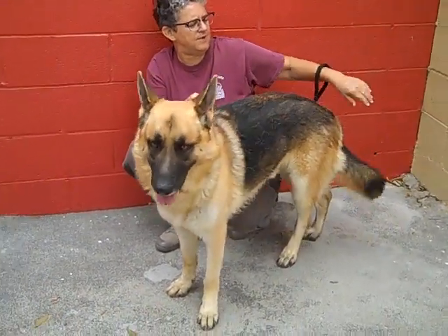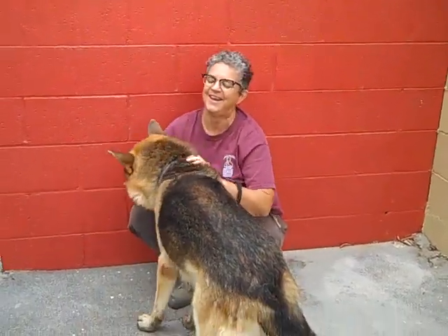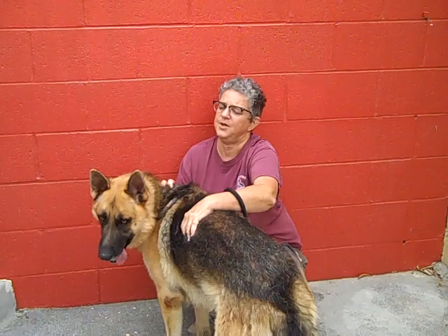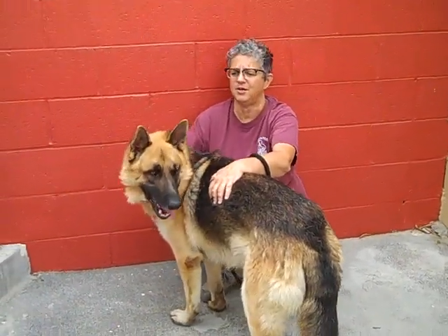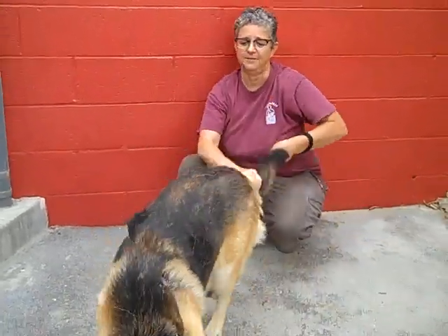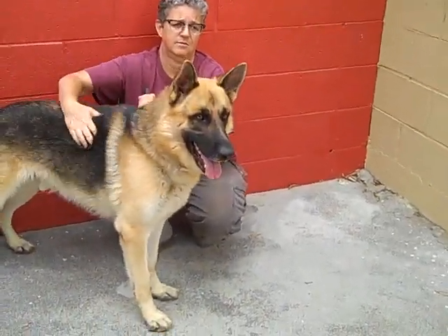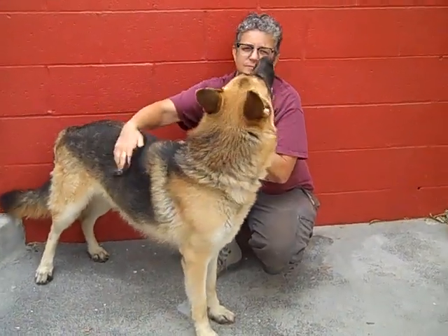I think he might be one of those dogs that likes to be the king of his castle. I also recommend that he go to an adult-only household. But other than that, if you're single and you want a wingman in the form of a dog, this guy — the camera doesn't do him justice. He is spectacular looking for a German Shepherd, for a purebred, he's exceptional.